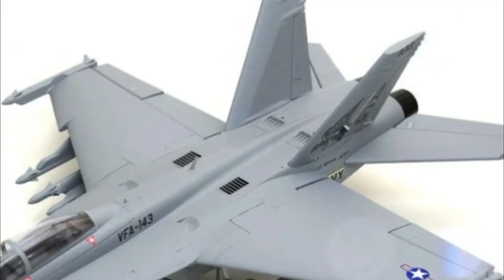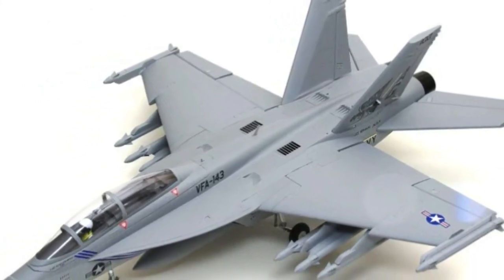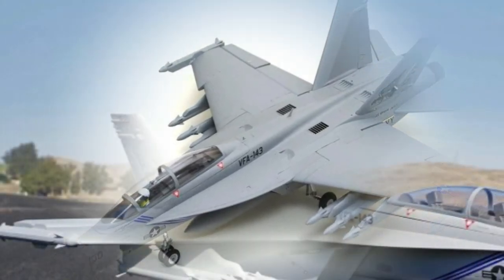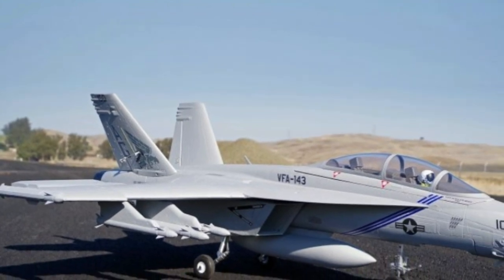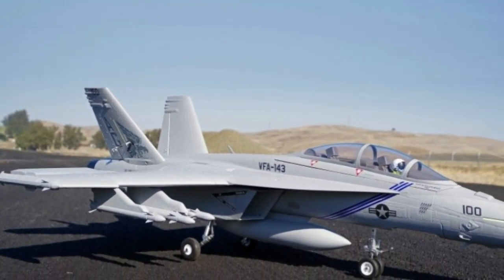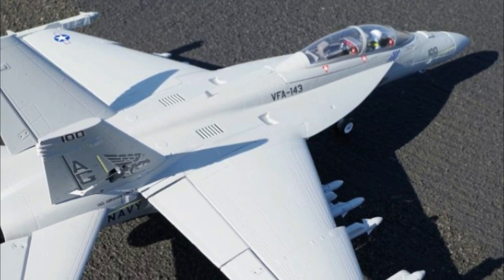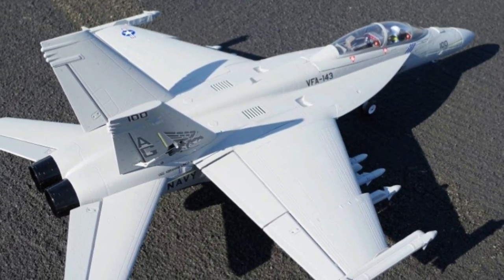Plus, with four decal sets included, you can customize your aircraft to stand out on the airfield. Under the hood, the power system packs a punch with a new and improved 70mm 12-blade EDF V2 and KV1900 motor system, delivering tremendous thrust and speed. When paired with a 6S battery, experience the resonating sound of a turbine engine. Crafted from durable EPO material and finished with environmentally friendly water-based paint, this airplane not only looks fantastic but also ensures longevity and vibrant color schemes.